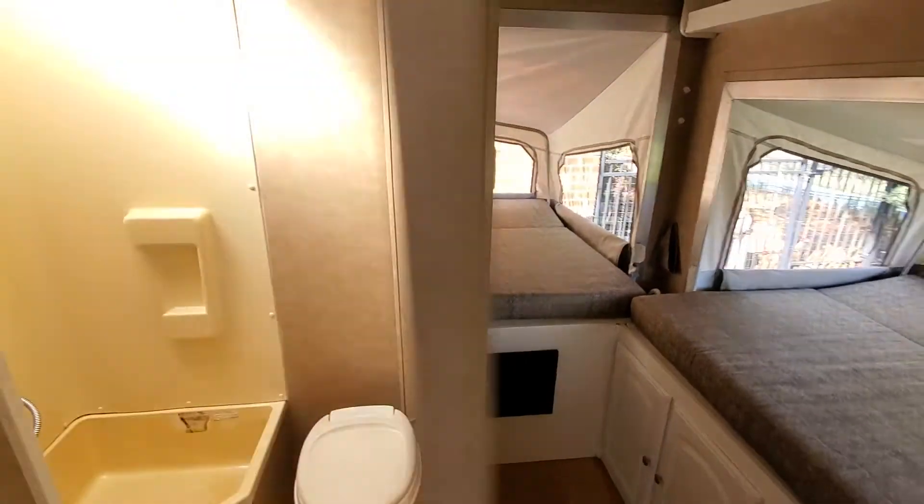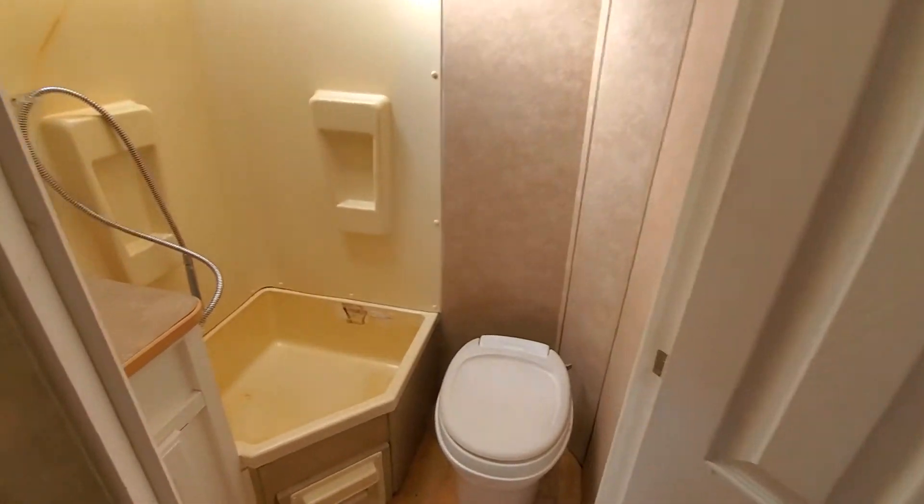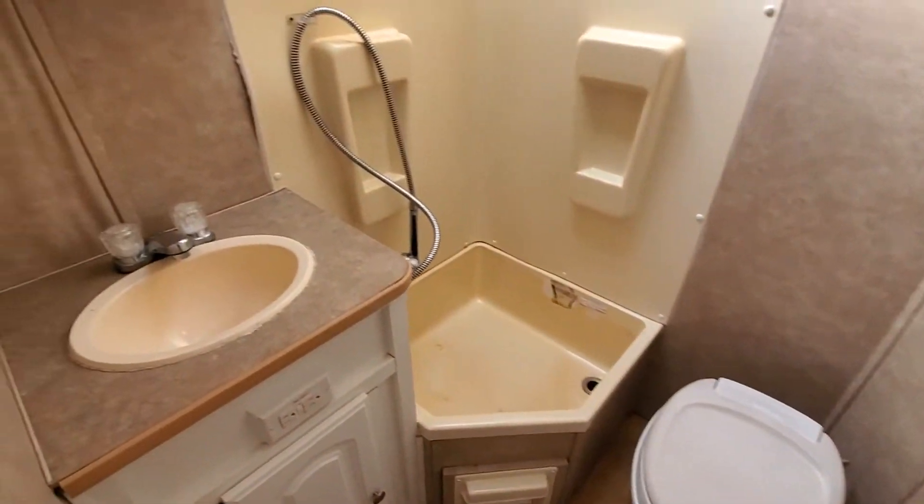Moving back to this door, we see the restroom. There's a flush commode, a sink, and a shower.